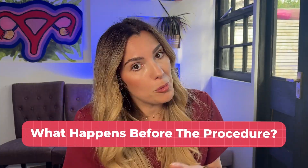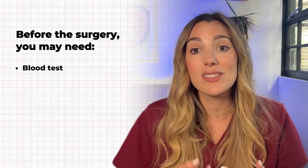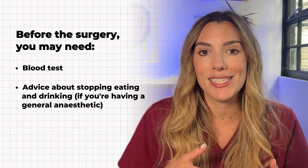So what happens before the procedure? Once surgical management has been recommended or chosen, you'll have a chance to speak to a doctor or a nurse. They'll explain the procedure to you in full, give you some leaflets, and may ask you to sign a consent form. Before the surgery you may need a blood test to check things like your iron levels and blood group. You might also be given advice about when to stop eating and drinking if you're having a general anaesthetic. Don't worry if you don't remember everything — you can bring a partner or friend, write things down, or ask for a follow-up appointment when you have a clearer mind. You're also allowed to ask for reassurance about what may happen in the future.